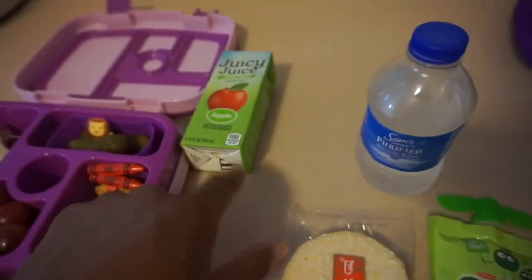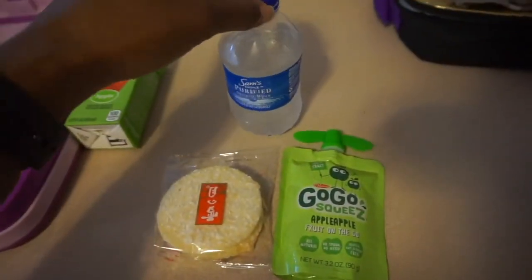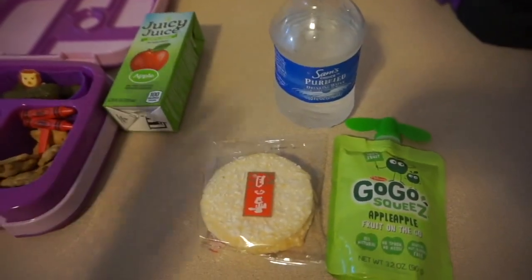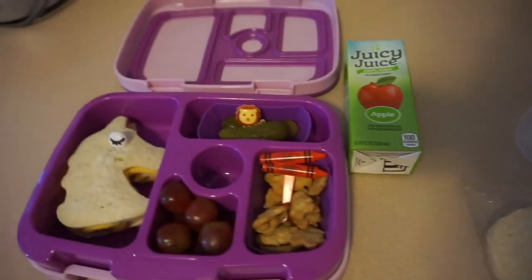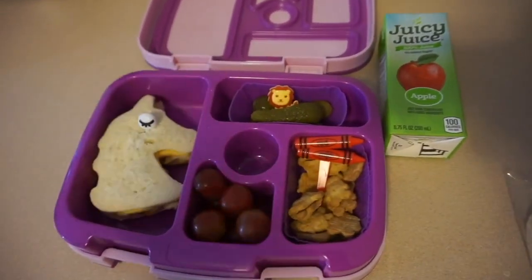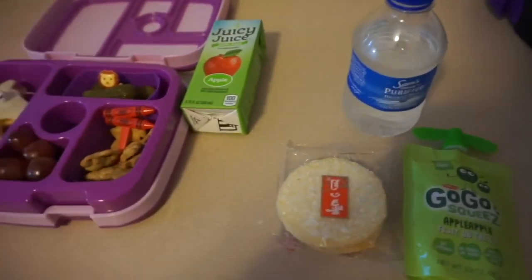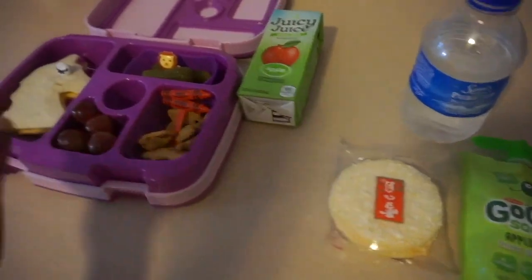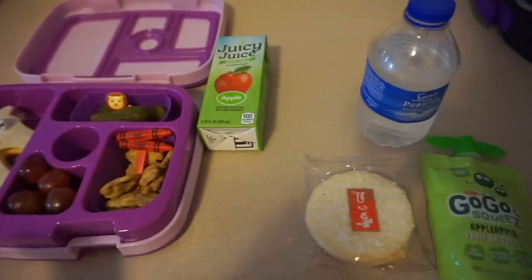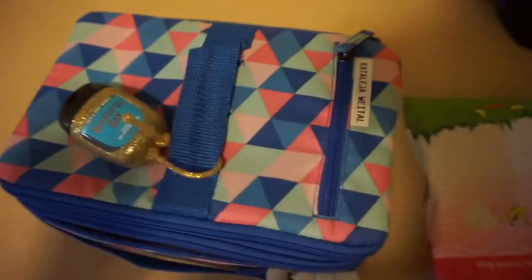Usually I try to put her juice in there because at home all we drink is water, so I'm not too mad that she doesn't really drink water at school. I don't really buy sodas or anything like that. This is what she's having, and when she gets back home I will show you guys how she did. Then we will wrap up this video — our first week of Bentgo and Yumbox lunches. I'm so excited!